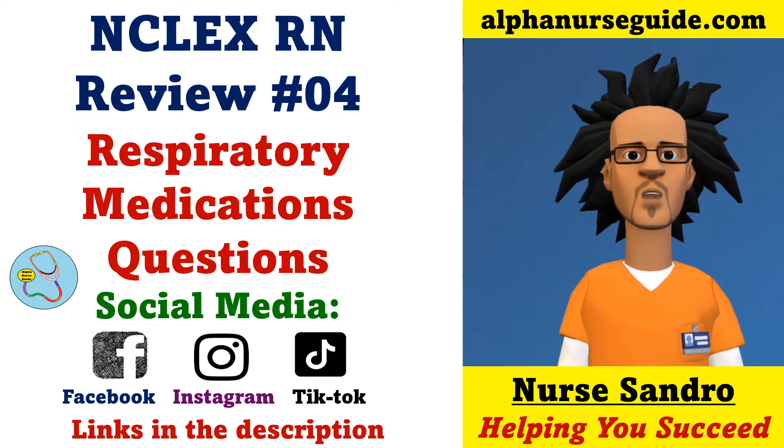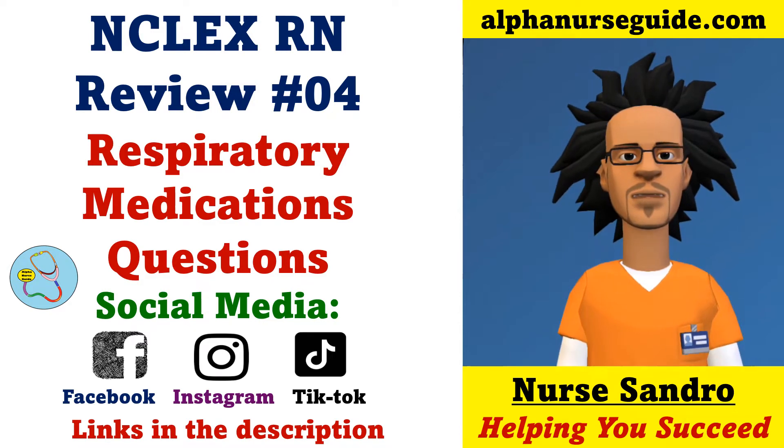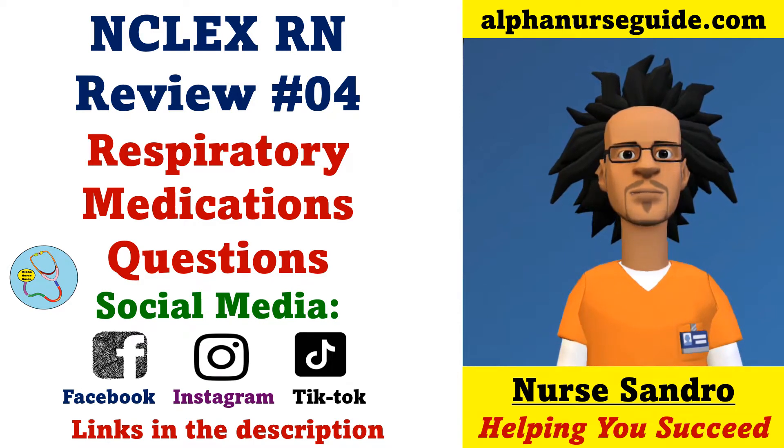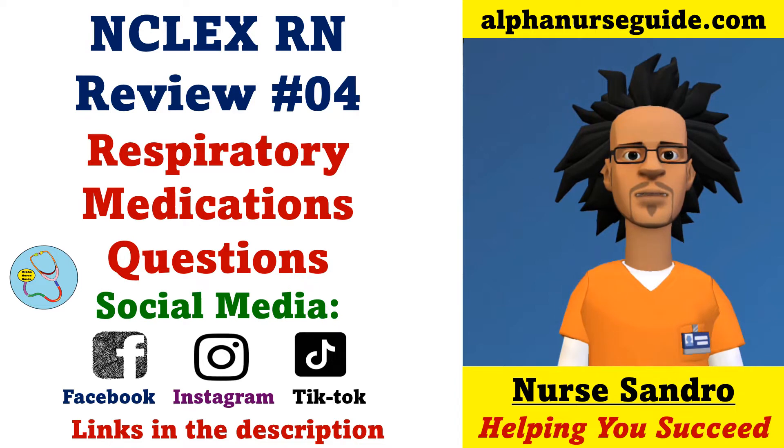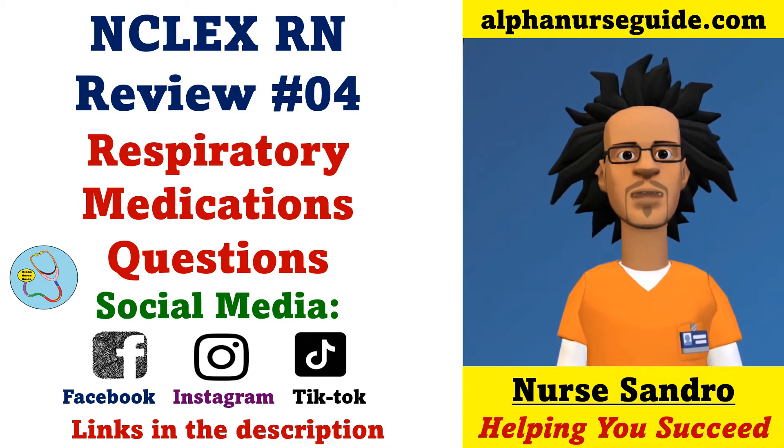Hey Alpha Nurses, I'm Nurse Sandra from alphanurseguide.com. This is NCLEX Iron Review Lesson 4. We're going to be doing respiratory medication questions. You guys can follow me on Facebook, Instagram, and TikTok to get any updates. All links are in the description. Without further ado, let's get started.